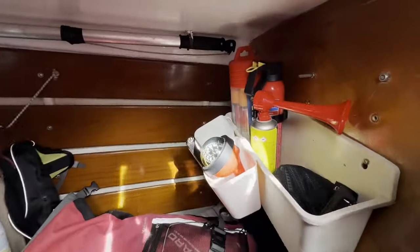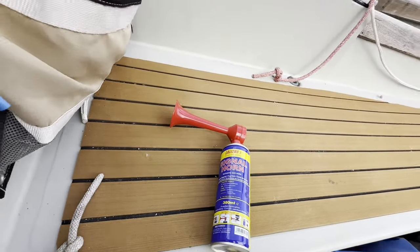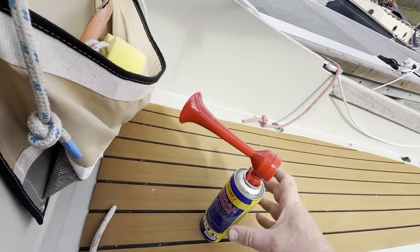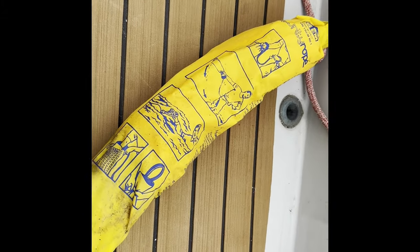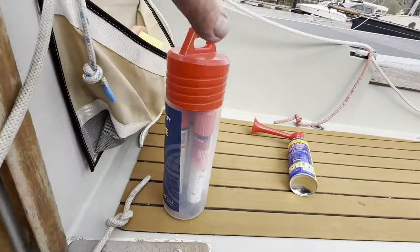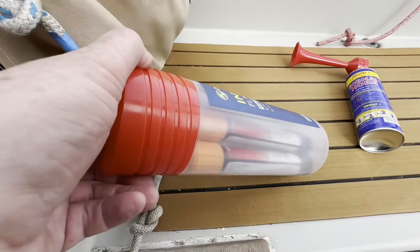I keep most of the obvious safety kit in the starboard side cubbyhole where it's handy just inside the cabin. We have an air horn — really useful, and as a small boat on a very busy river, I think essential. We also have a throwing line for people overboard. I've never used it, and I suppose I really should practice. And there is the ubiquitous inshore flare pack, still in date until the end of 2026.